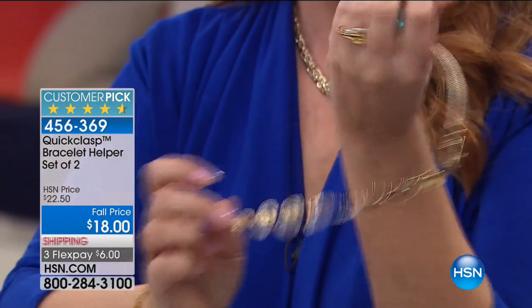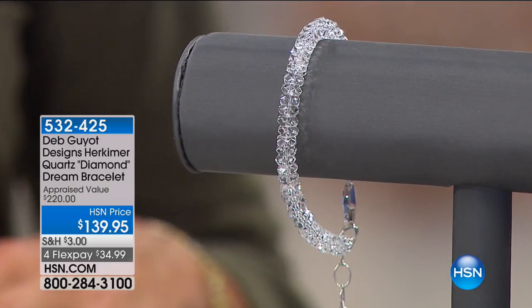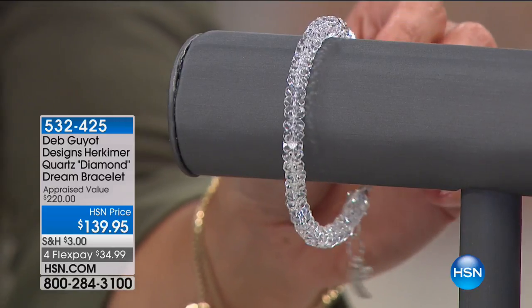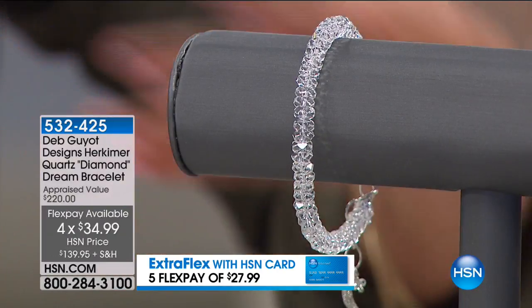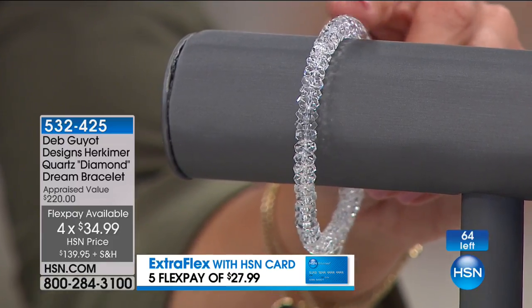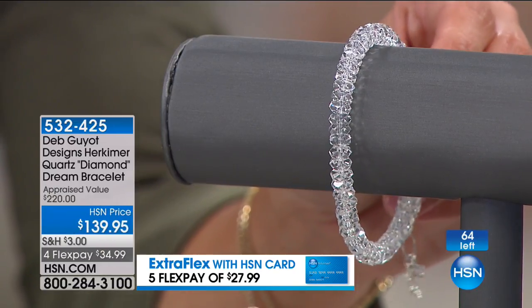It's like having an extra hand. Very, very cool — we're going to be doing a full presentation. You get two clasps and they come in little velvet bags. We have three color choices. But speaking of Deb Gio, this is going to be a quick special — this is called the Diamond Dream Bracelet. This is actually Deb's number one top-selling bracelet of all time. It's that classic tennis bracelet style with rondelle-shaped faceted beads of Herkimer Diamond Quartz all the way around. This is $139.95.